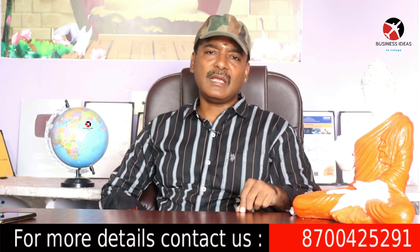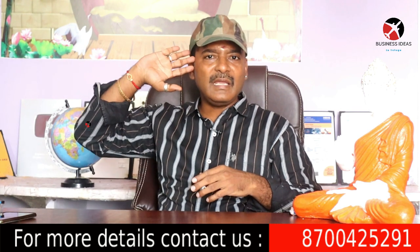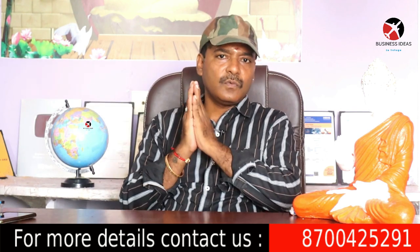So thank you friends, thank you for watching this video. Jai Hind, signing off today. Om Namah Shivaya.